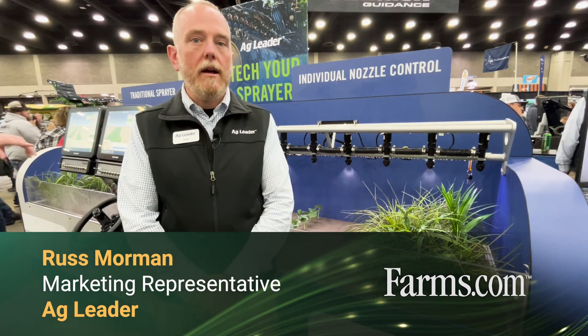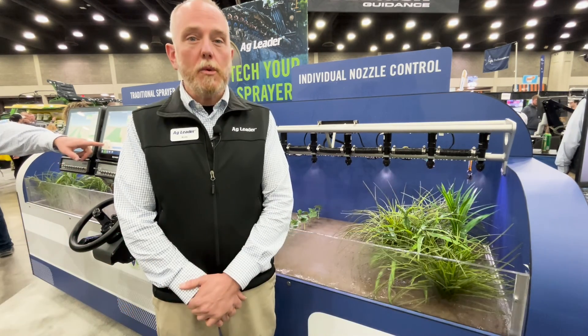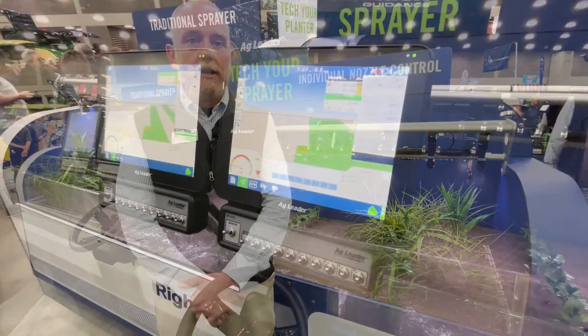Hello, I'm Russ Moorman. I'm with the marketing department of Ag Leader Technology. I've been privileged to work for Ag Leader for well over 25 years now, and I'm here today to talk a little bit about our spraying solution, RightSpot.